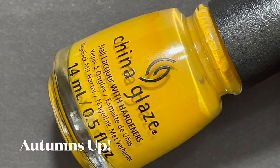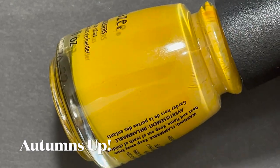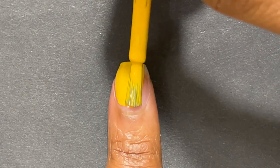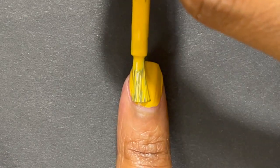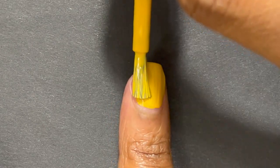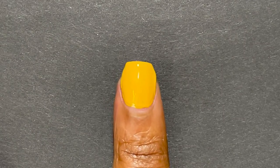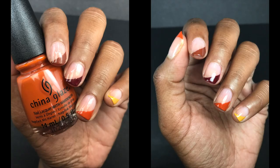I have three polishes from China Glaze's Autumn Spice fall 2021 collection. I love this collection specifically because I was able to use all these colors for water marbling and they really reminded me of fall. First up is a gorgeous mustard yellow with a good formula, but it wasn't quite as good as Honey by Zoya. I did need three coats to be completely opaque and to get rid of the streaks.